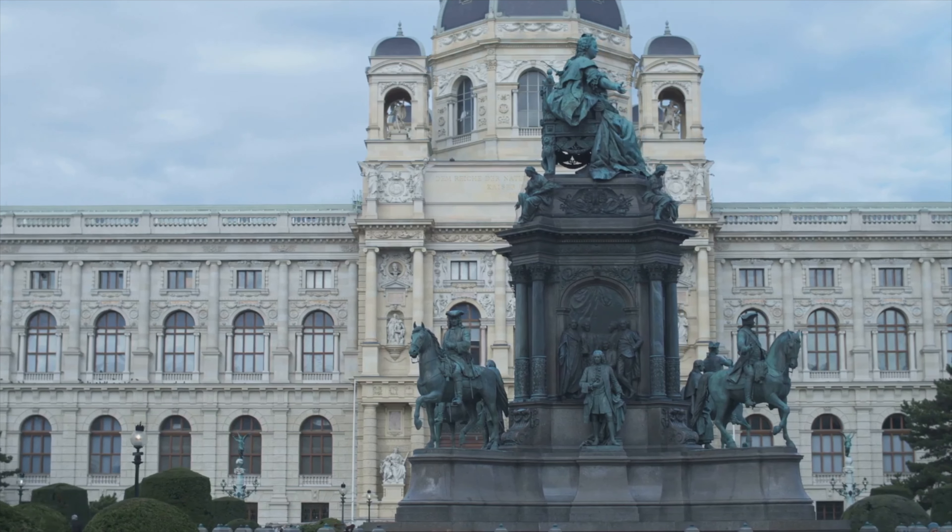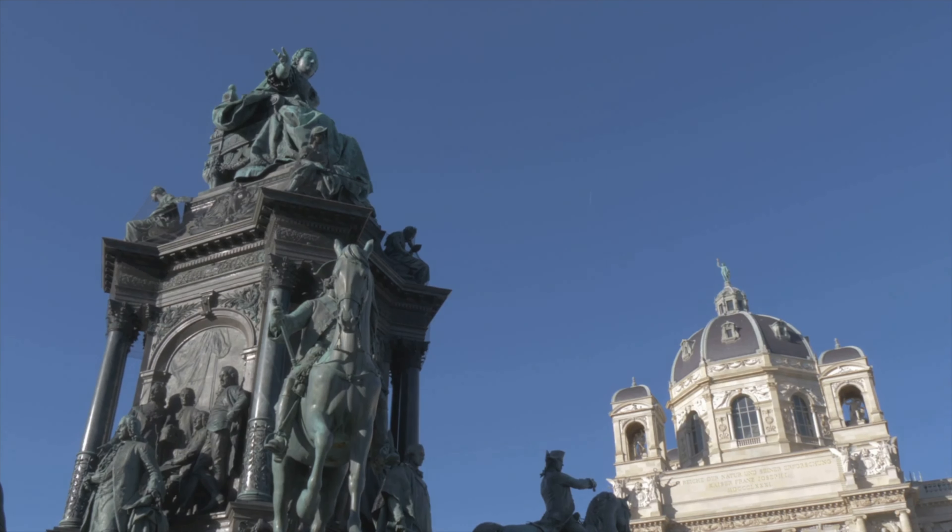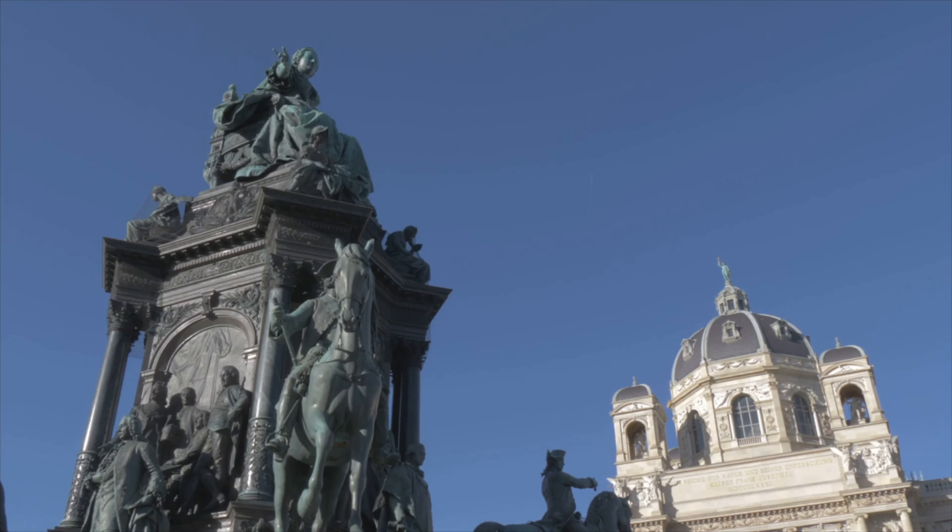From the moment you step through its grand entrance, you'll be transported to a time when emperors and empresses walked these halls. Within its sprawling courtyards and gardens, the palace houses several museums. The Sisi Museum, dedicated to the beloved Empress Elizabeth, offers a fascinating glimpse into royal life. The imperial apartments showcase the regal lifestyles of the Habsburg dynasty, and the silver collection displays a vast array of imperial dining culture.